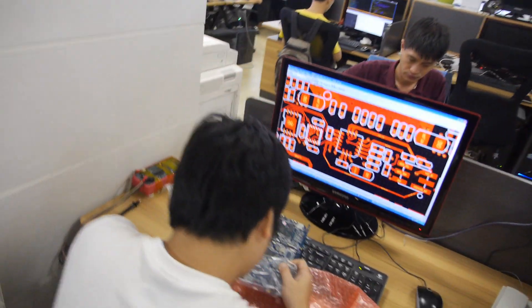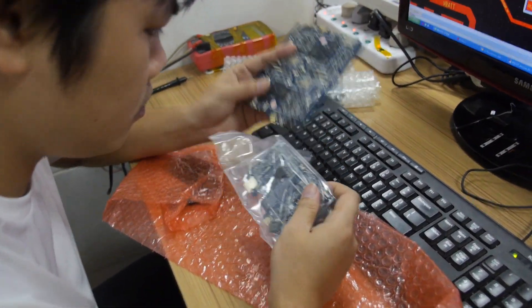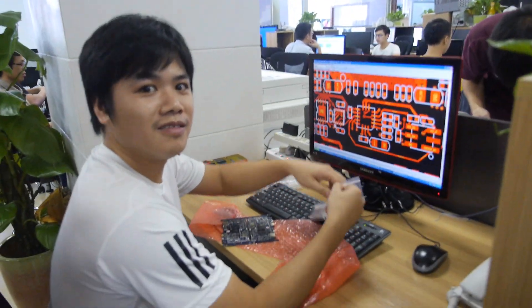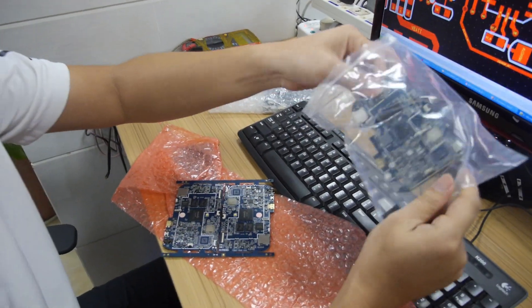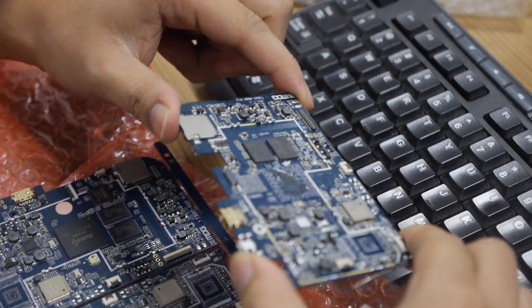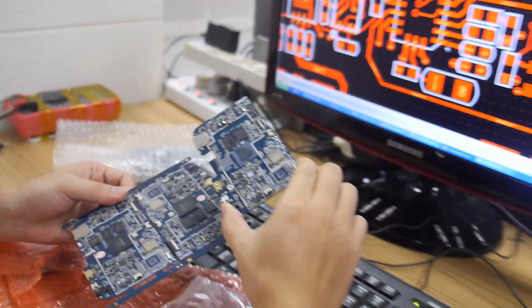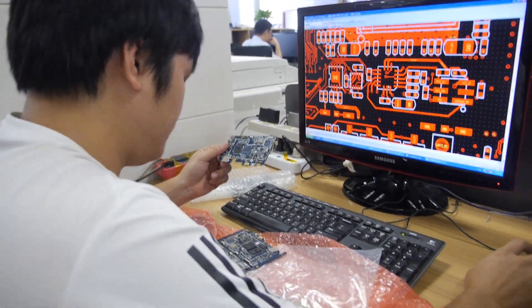Let's go in here. This is our hardware engineer. So what are you looking at right now? 3D — 3188. He's working on PCBs. I'm doing the layout. Checking out.